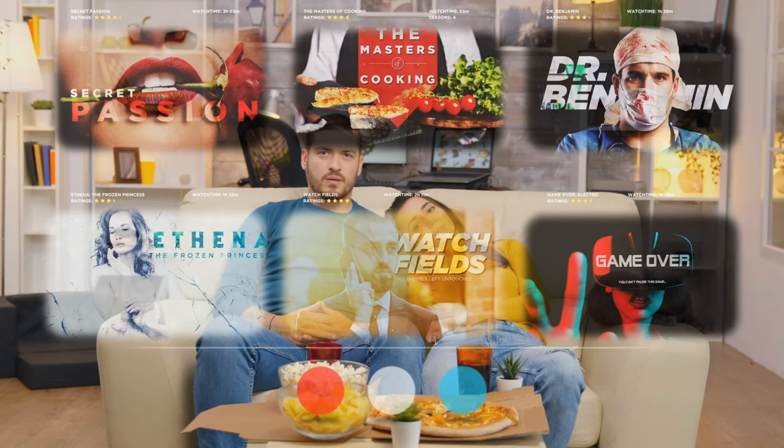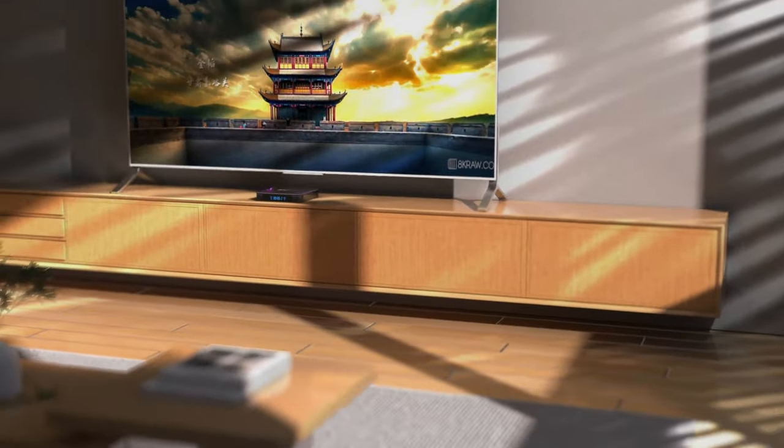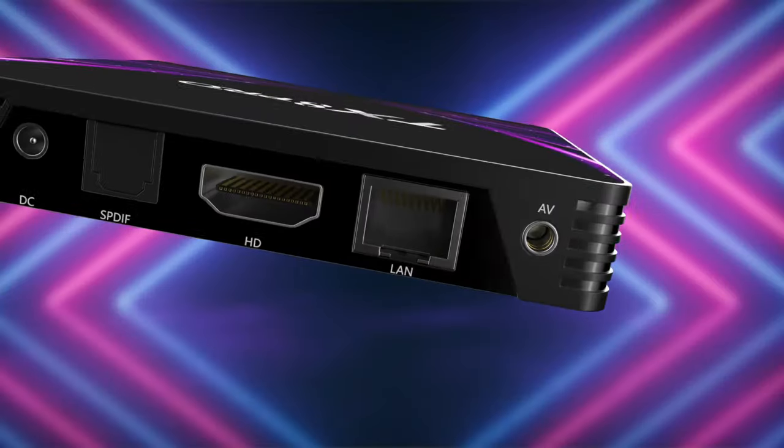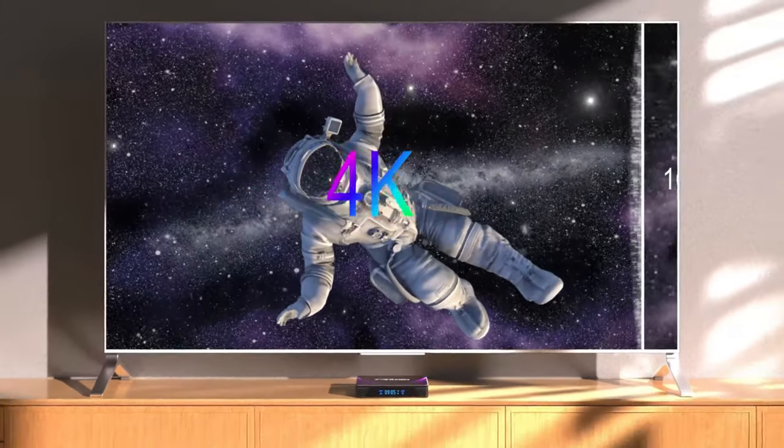Android boxes have long been established as a means for wider TV viewing, from cable to satellite. Now, Android boxes are at the fore of TV streaming as smart devices that can not only allow for IPTV viewing in HD, but also serving as gaming and entertainment centers.